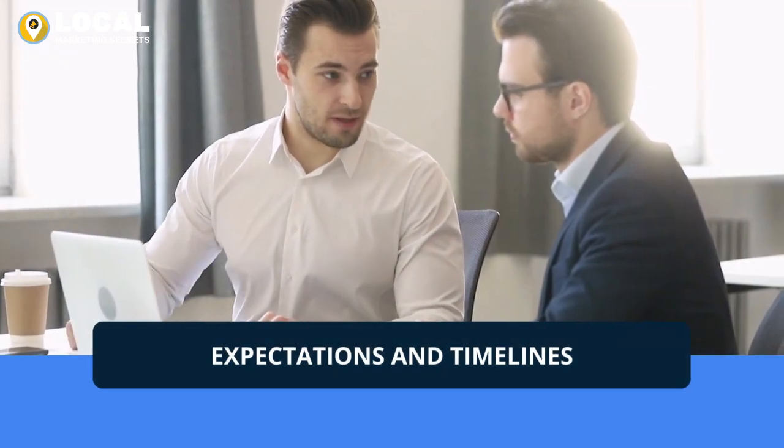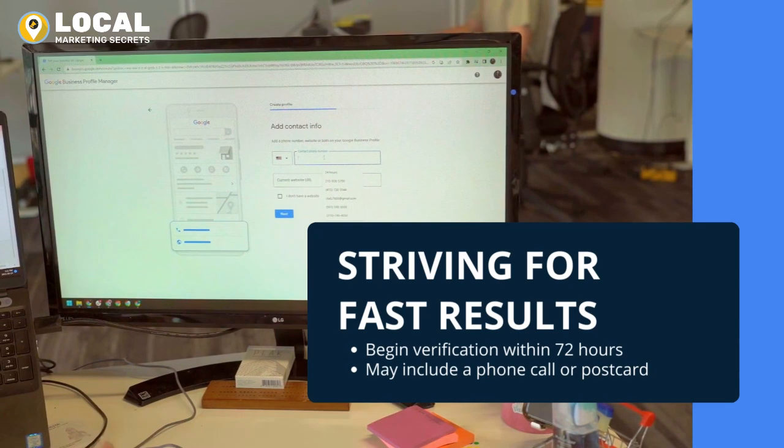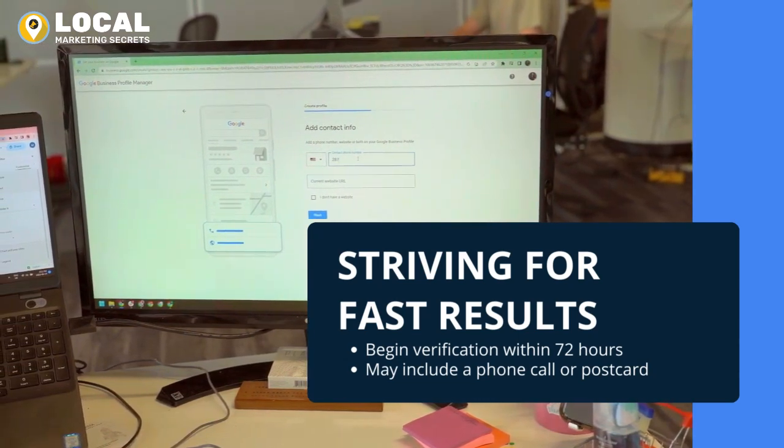This all sounds great, but what can you expect from the service? Our dedicated listing fulfillment team will begin verification of the listing within 72 hours.